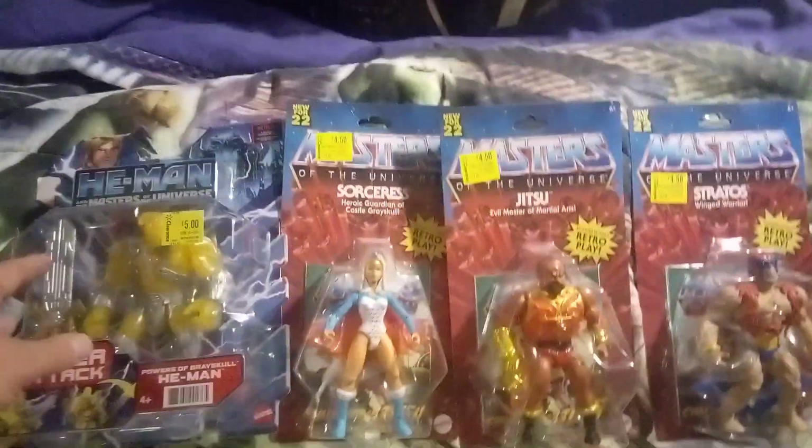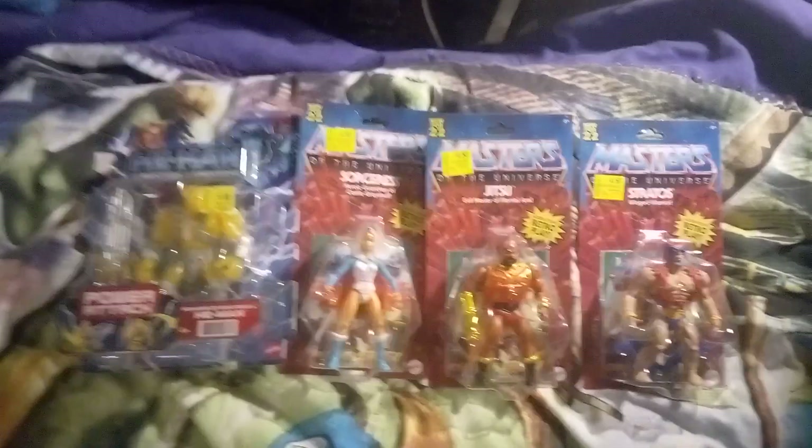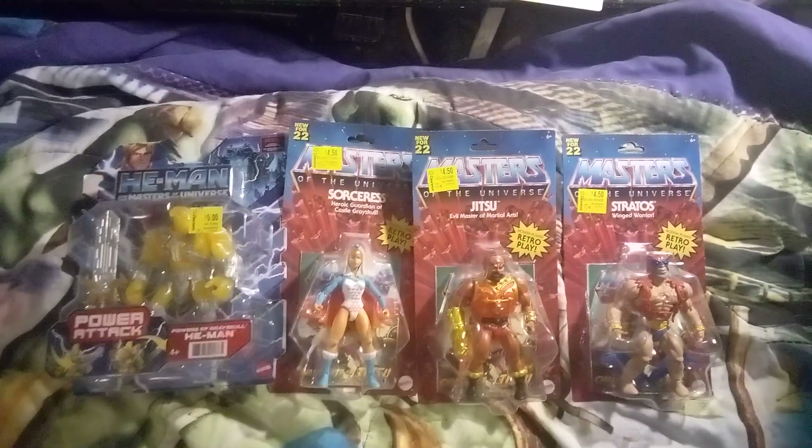Comment down below which one's your favorite — is it Stratos, Jitsu, or the Sorceress? Or is it, from the new He-Man line on Netflix, the He-Man Tower of Grayskull He-Man?